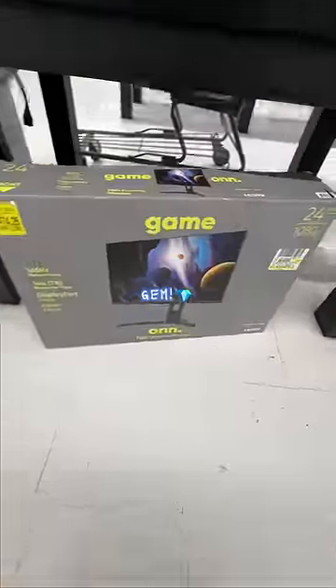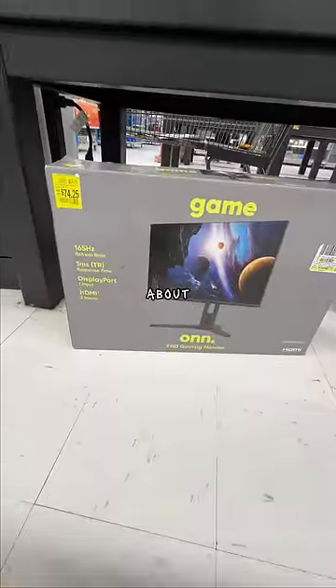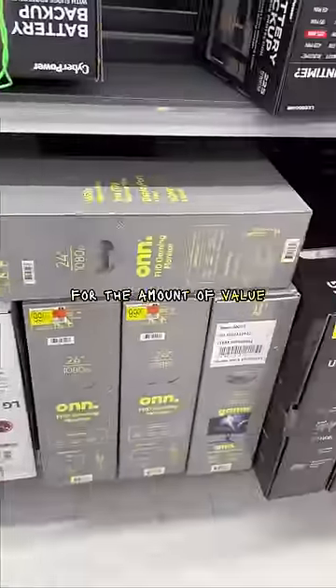I walked through Walmart looking for a cheap one and I found an absolute gem that nobody is talking about. The price is insane for the amount of value you're getting, but look — before you go ahead and clear out the shelves, I bought it so you don't have to.